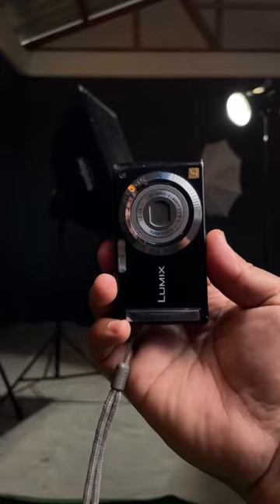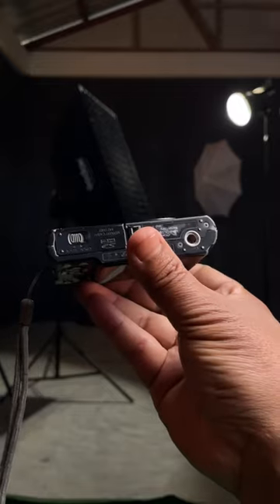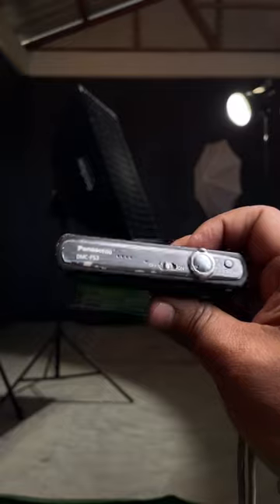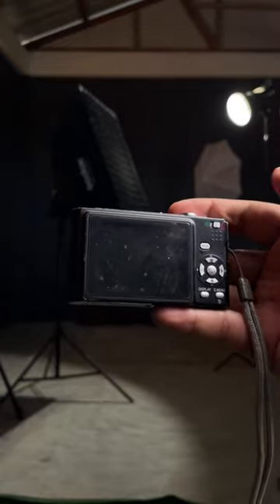This is the Panasonic Lumix FS3, a digital ultra-compact camera announced by Panasonic on the 29th of January 2008. It has 8 megapixels and triple optical zoom.